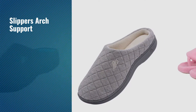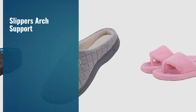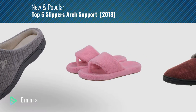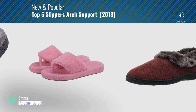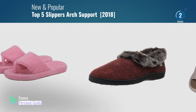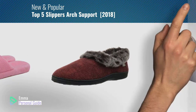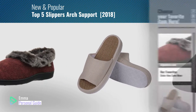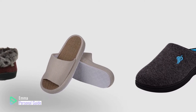If you're looking for slippers with arch support, this video is for you. My name is Emma, your personal guide — welcome to our channel. At any time you can click this circle in the corner and get more info and real-time deals on your favorite products. Ready? Let's start.